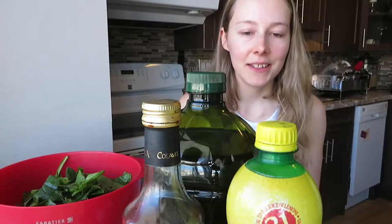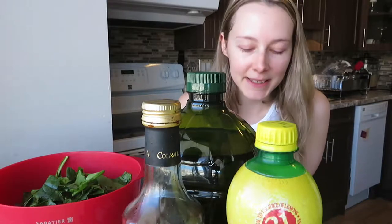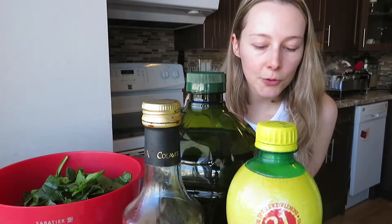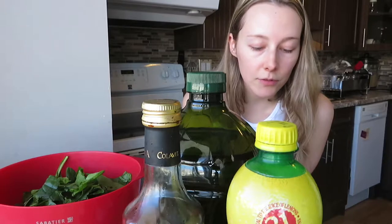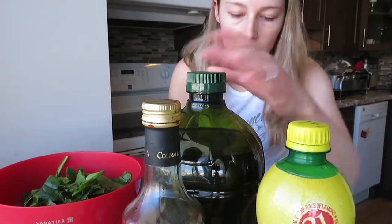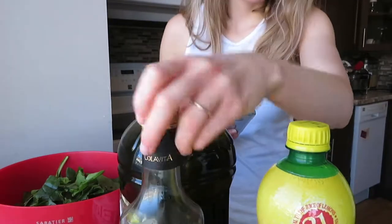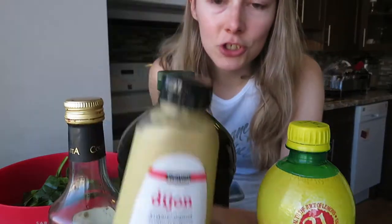I'm making the salad dressing now. The recipe calls for four tablespoons of olive oil, two tablespoons of balsamic vinegar, one teaspoon mustard, one teaspoon salt, and one lemon juice. I'm using lemon juice here and extra virgin olive oil. This is my balsamic vinegar, and I'm using Dijon mustard instead of regular mustard because I didn't have it in my fridge. We'll see how that turns out.